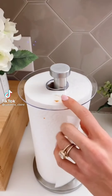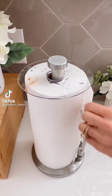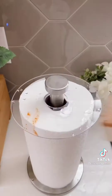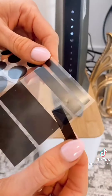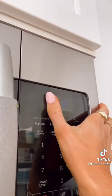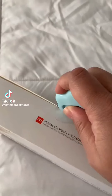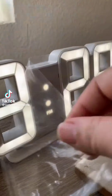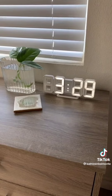Amazon home hacks: prevent the top of your paper towels from getting dried food and soggy with this acrylic paper towel topper — it fits all paper towel stands and simply wipes clean. And dim the brightness of electronics by 60% with these dimmer stickers that easily peel off and don't leave a residue.